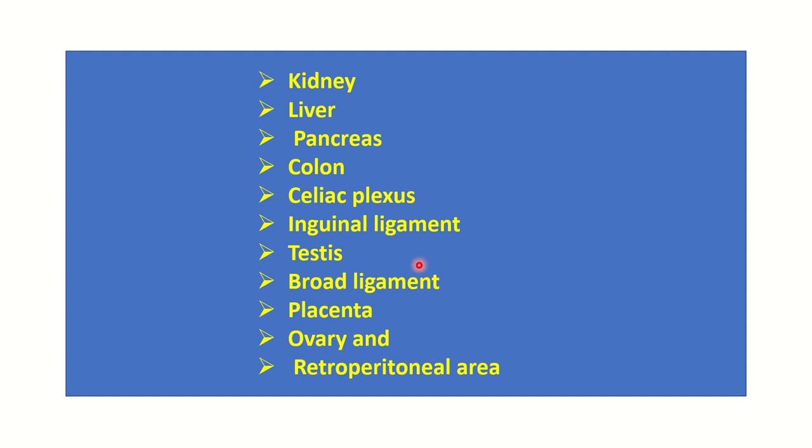Now, the ectopic locations of adrenal tissue include the kidney, liver, pancreas, colon, celiac plexus, inguinal ligament, testes, broad ligament, placenta, ovary, and retroperitoneal area. So ectopic adrenal tissue may be present in any of these areas of the abdomen.